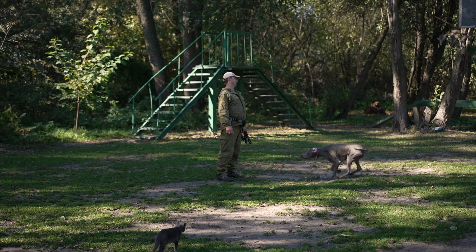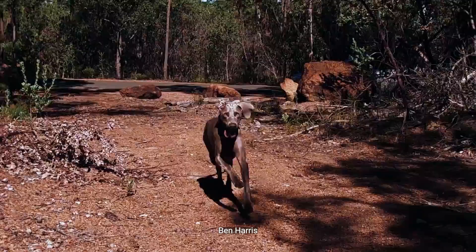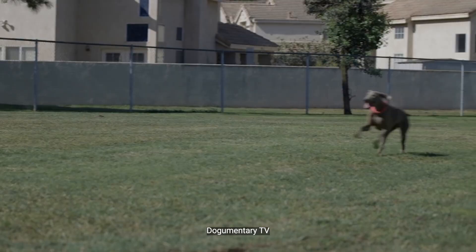Beyond their hunting skills, Weimaraners are true companion dogs who love to spend time with their humans. In fact, they may even become your new shadow, following you from room to room — and on all your runs. This is a dog that will do very well in a home where exercise is prized. If you want a smart, loyal, and fast dog to keep you company on your runs, the Weimaraner is an absolutely outstanding option.